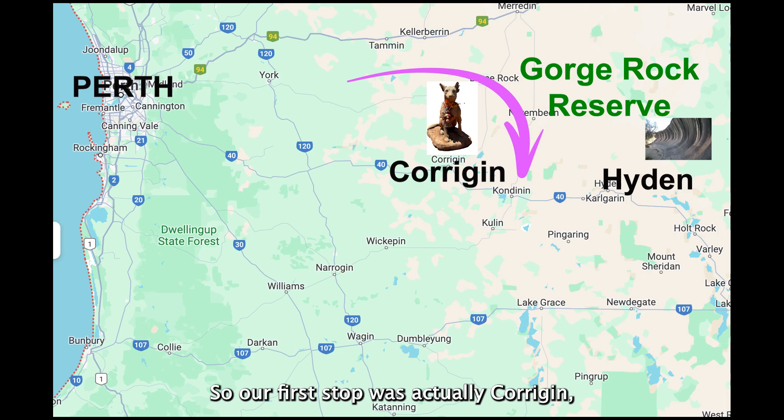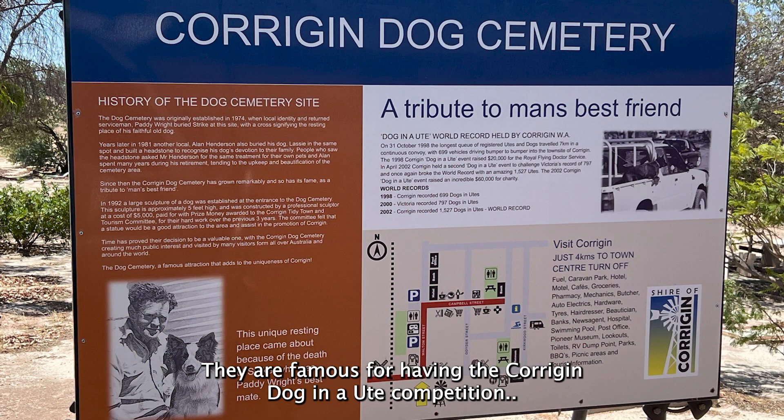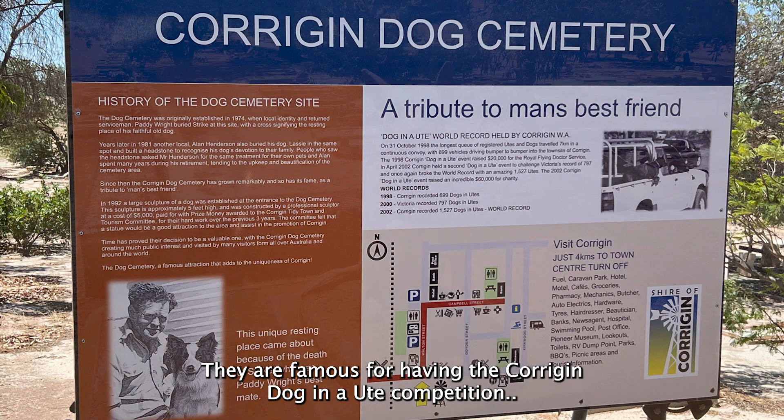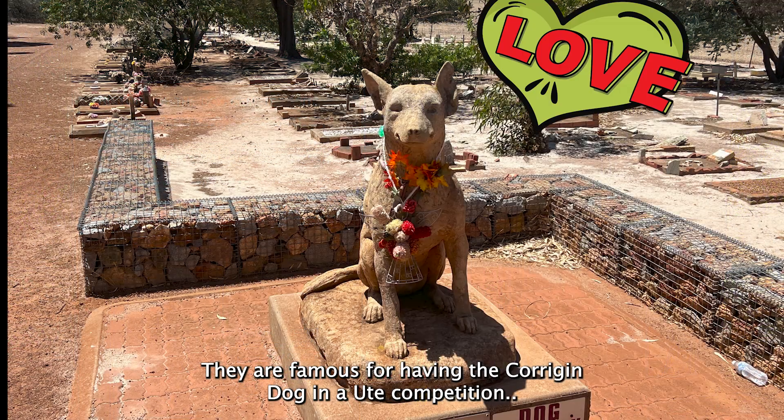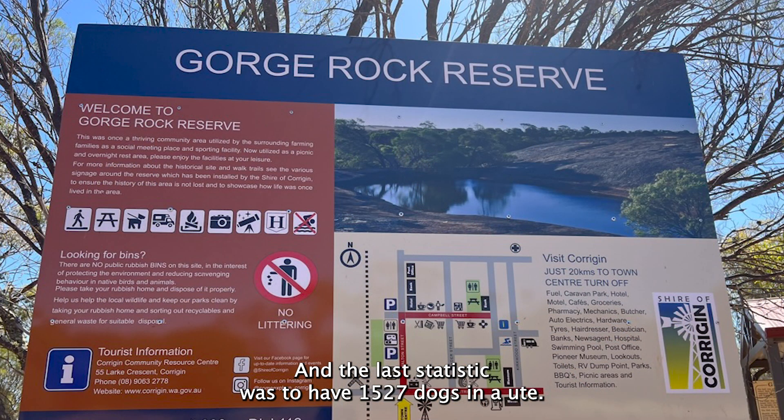Our first stop was actually Corrigan, which is east of Perth — took us about three hours to get there. They are famous for having the Corrigan dog in a ute competition, and their last statistic was to have 1,527 dogs in a ute.